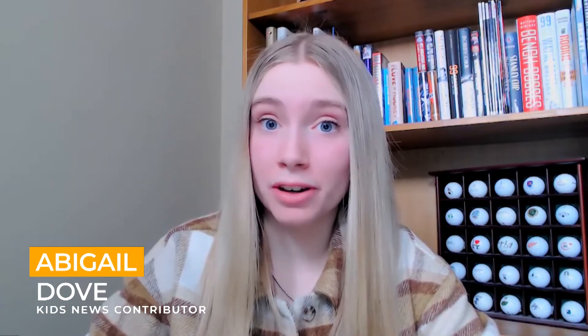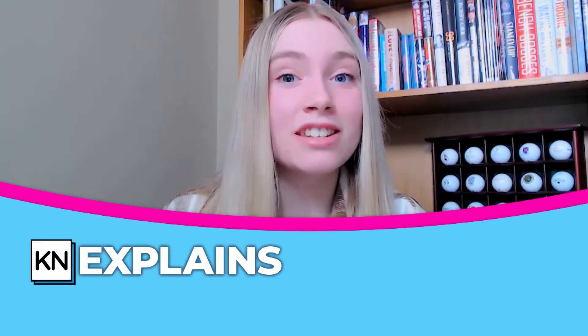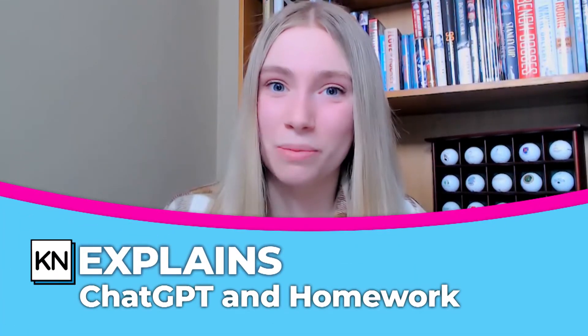Or did it? AI chatbots are becoming popular and some kids are using a tool called ChatGPT to do their homework for them. But hold up — isn't that cheating? Aren't there ways to tell if someone's used ChatGPT? And does it actually do a good job? Let's find out. This is Canon Explains ChatGPT and homework.